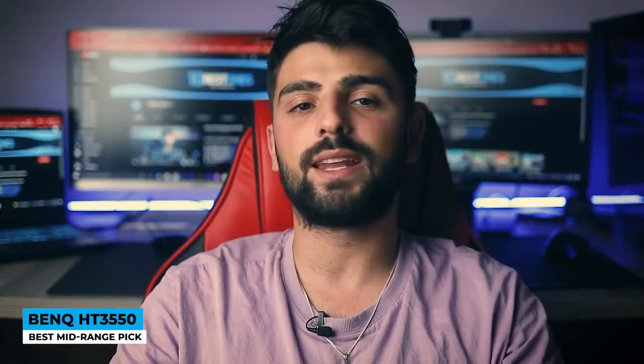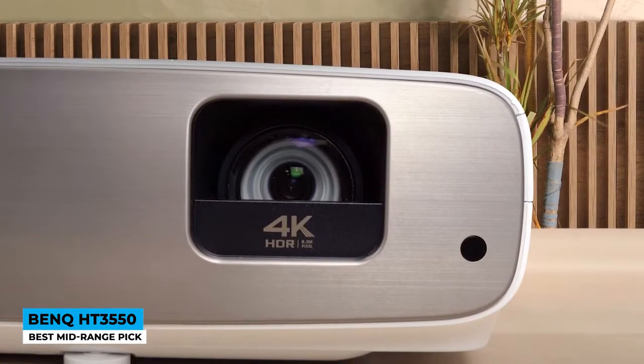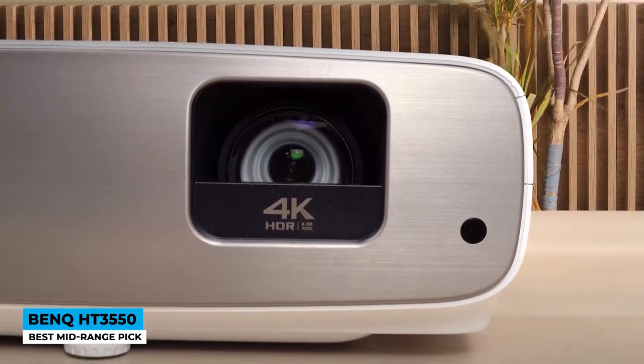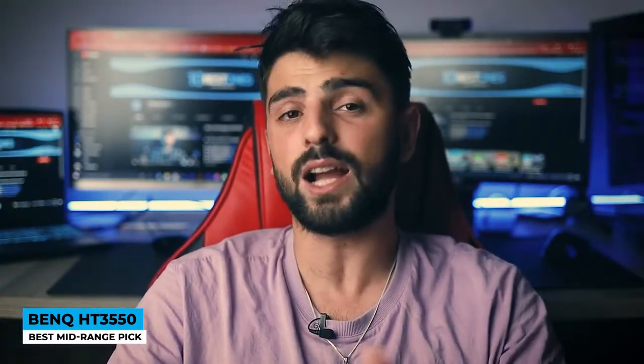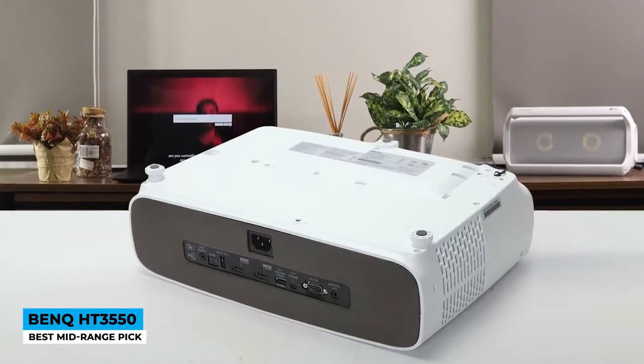Running at 2000 ANSI lumens or 8.3 million individual pixels, it's impossible not to create lifelike clarity. HDR pro tone mapping groups all the colors and contrasts them according to the current content. The cinema, HDR, and HLG modes are optimized to heighten the brightness. Precision is delivered through a 10-element lens array structured in 8 groups, providing a long-lasting intensity.